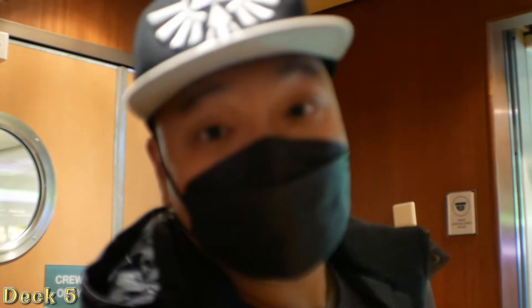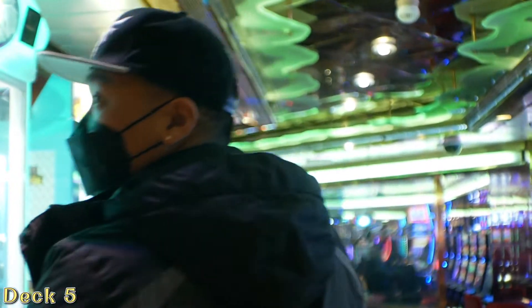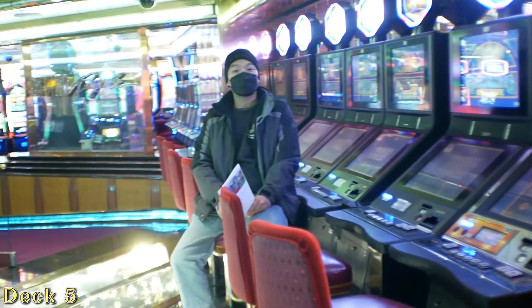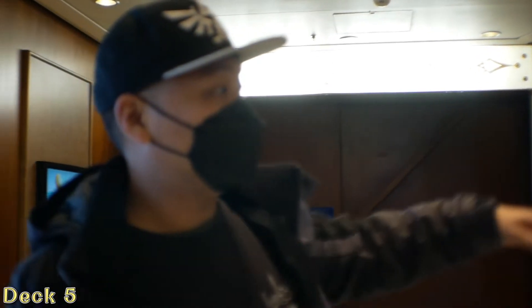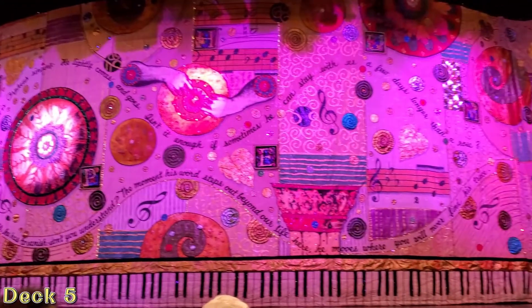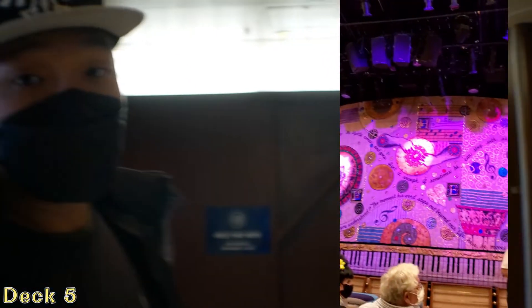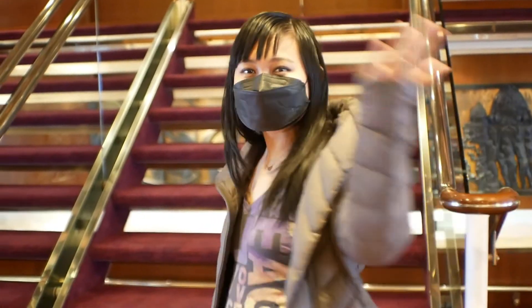We are now entering the casino — let's go! This is the Orpheum, or the theater. That side is temporary, but the other side they normally open up — they'll have seminars, movies, and shows. There are also elevators on this side and stairs. We're going to go to the sixth floor now, let's go!